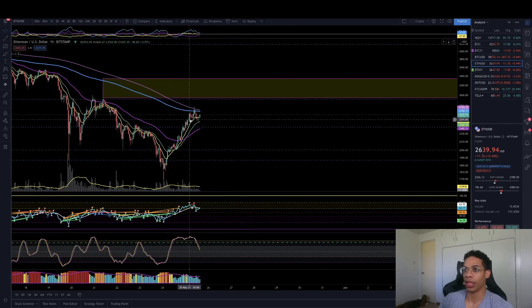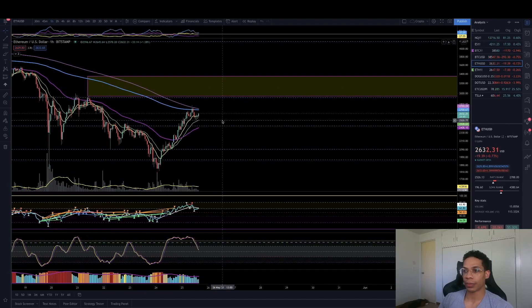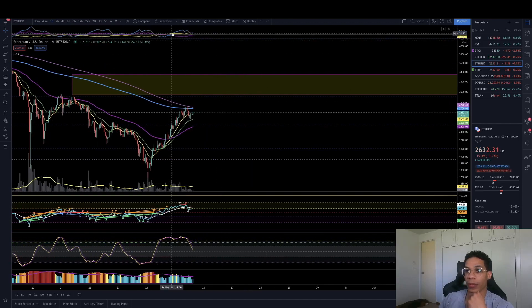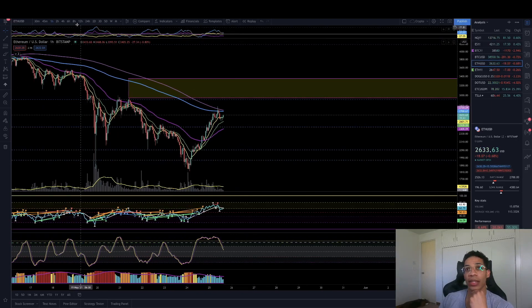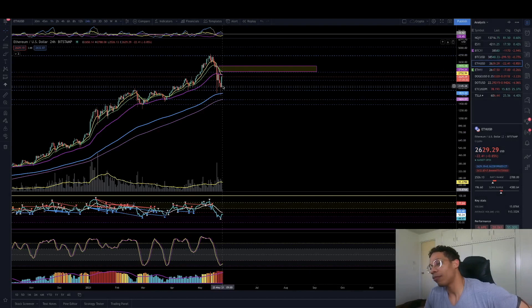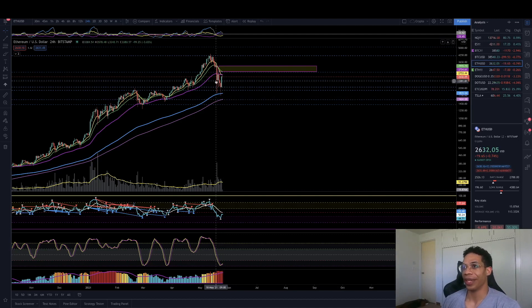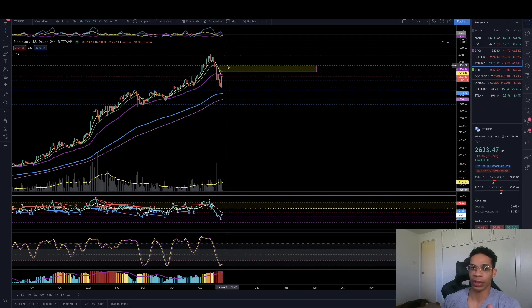You see how we kind of consolidated right here as these moving averages went ahead and caught back up with price action? That's kind of what I'm expecting to see on the 4-hour, honestly, because these are quite far away. Relevant areas to the downside: if we go ahead and flirt with a little bit more downside, I do think the 200 simple is going to be the next relevant area. If we continue going up — which I do think — but again, we're on lower high watch. I would be cautious for a lower high anywhere from where we are all the way up until about $3,400.